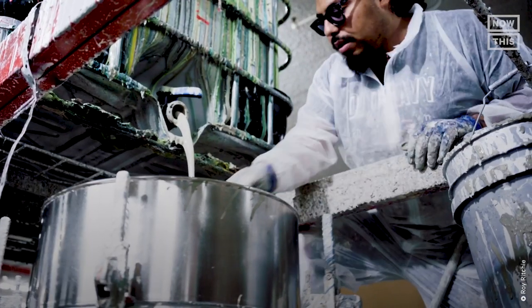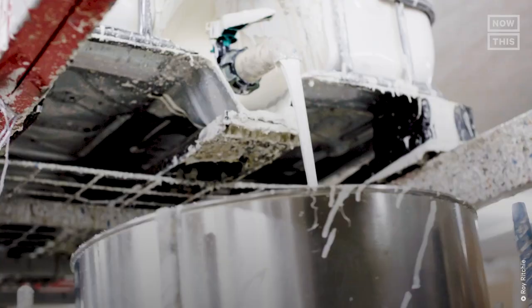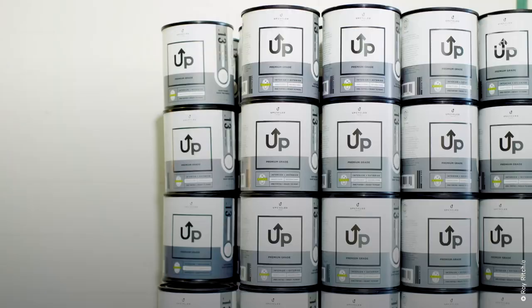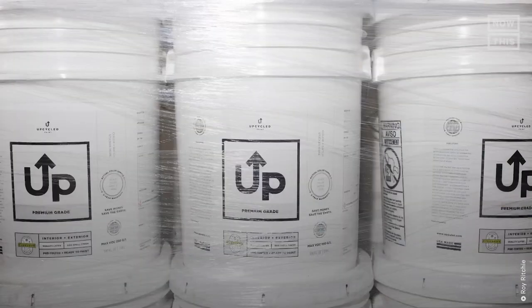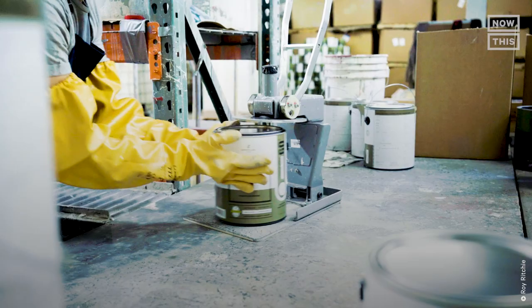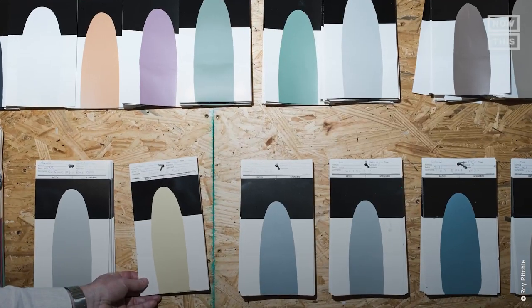Additives are then put in to bring it to a specific viscosity, and pH levels are tested. Finally, the tint color is changed to a target color and it's filtered again into high-quality latex paint. The paint is canned into one quart, one gallon, and five-gallon paint cans and then it's ready to be sold online and in retail chains. The process takes about two weeks and UpPaint currently has 18 different colors in its line.